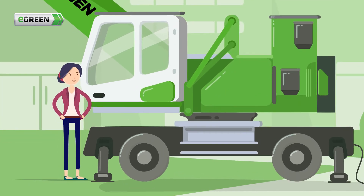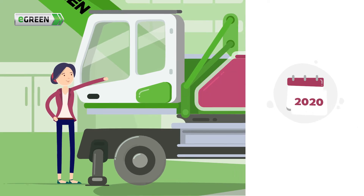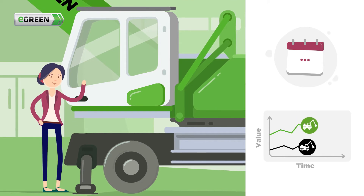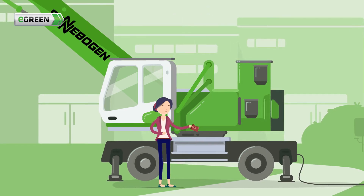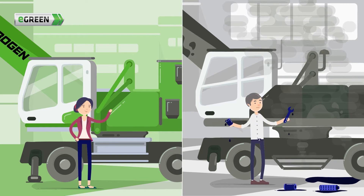Mrs. Meyer tells him that, thanks to the longer life of the hydraulic components, her new machine will maintain its value for much longer than a diesel model. Thanks to the lower energy costs, Mrs. Meyer spends much less money and doesn't have to deal with fuel, oil filters and constant oil changes.